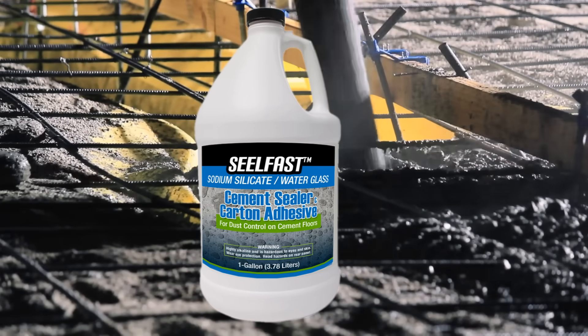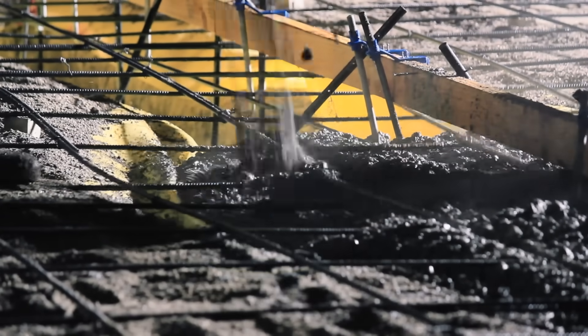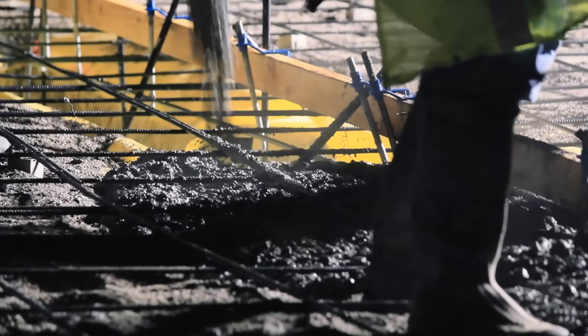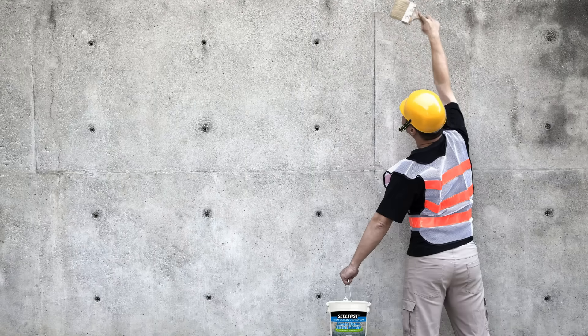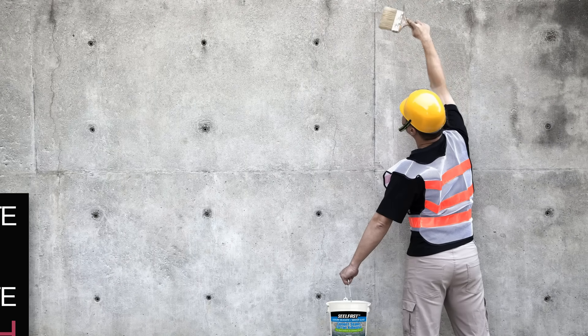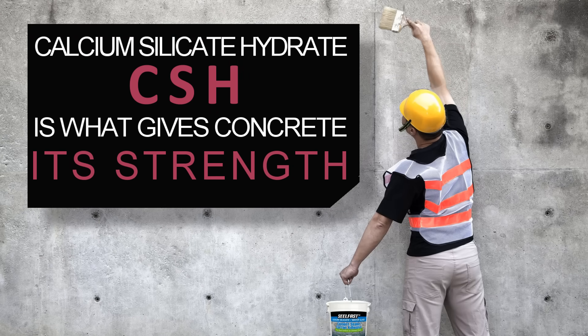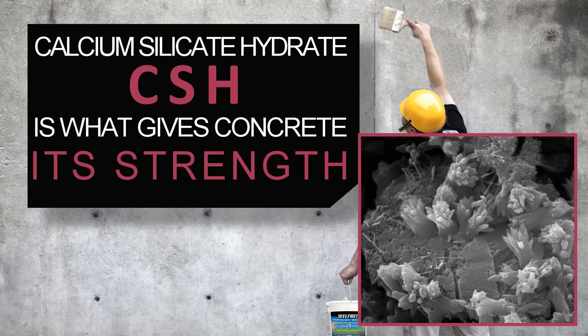The small particles of silicate, a material tiny enough to penetrate the porous concrete surface, react chemically within the concrete to create a substance known as calcium silicate hydrate, or CSH for short. CSH is the naturally occurring mineral within the concrete itself that gives the concrete its strength.